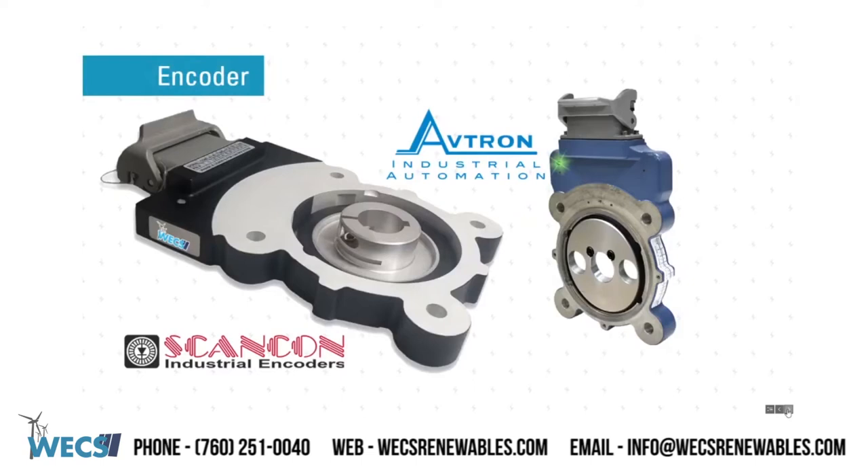Encoders: ScanCon encoder and Avtron encoder. WEX Renewables is a preferred partner with Avtron Industrials as well as ScanCon Industrials, allowing WEX to supply industrial grade encoders to all GE platforms. WEX Renewables can help you with stocking both ScanCon and Avtron encoders for planned maintenance or emergency needs.